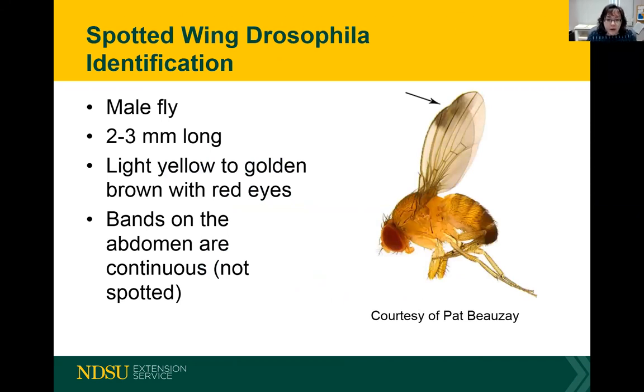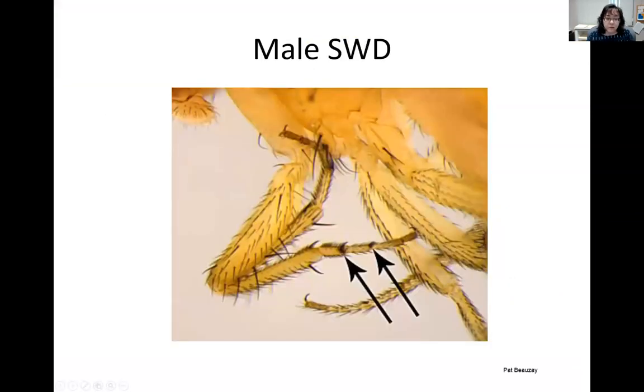Before you can learn how to manage spotted wing drosophila, it's very important to learn how to identify them. We have a lot of different drosophila species that are not a big problem — it's just the spotted wing drosophila that is such a huge problem for us. The male and female flies look very different. The male fly has a spot on its wing, hence the name spotted wing drosophila. The flies are two to three millimeters long with a unique golden brown color and red eyes. On the males, you'll see continuous bands across the abdomen.